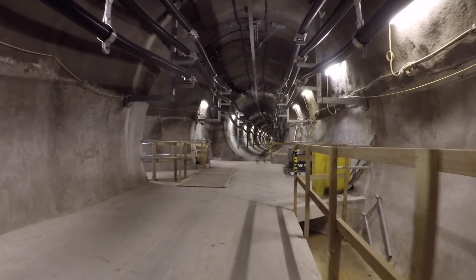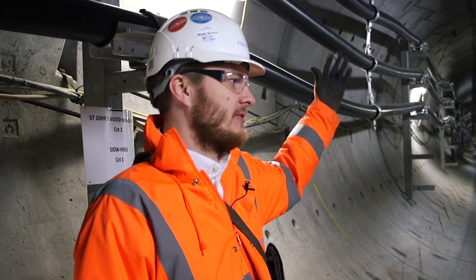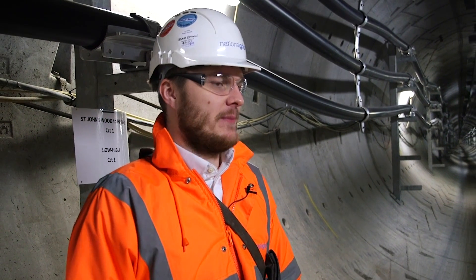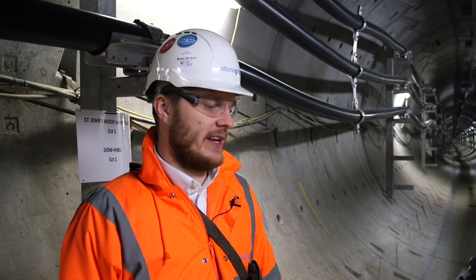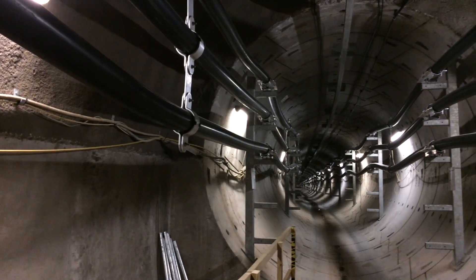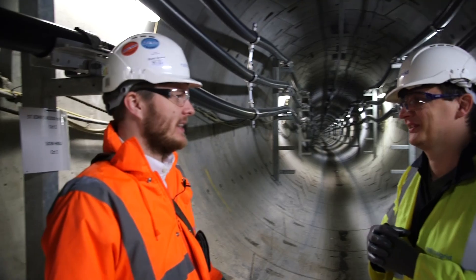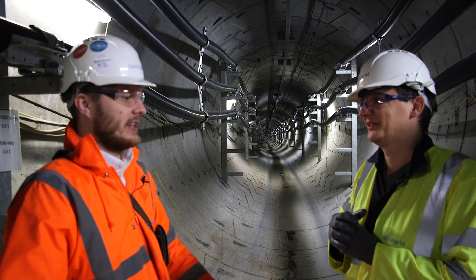Additionally, power is transmitted across the UK using overhead lines, which you see sometimes when you're driving up and down the motorway — the structures that are up in the air that transmit the electricity. In London, because land's so scarce, you don't really see any of these electricity pylons or towers. So all the cables are generally buried under the ground, under the roads, under the canals.